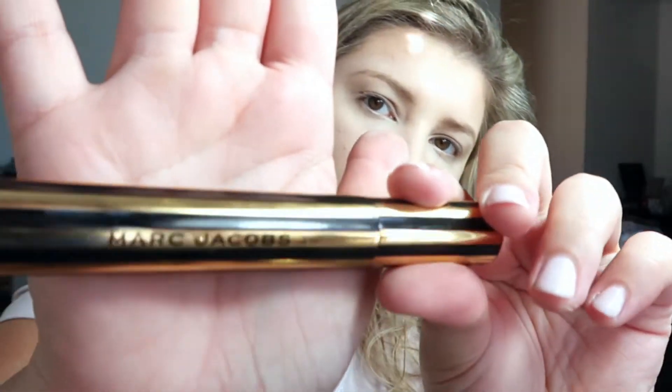Exactly one hour until I need to leave. I am not packed yet, but we're only going two nights. It's like 30 degrees in North Carolina and your girl is a Florida girl. So I got this new mascara — it is Mark Jacobs.